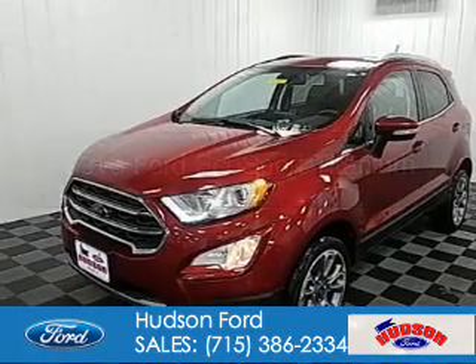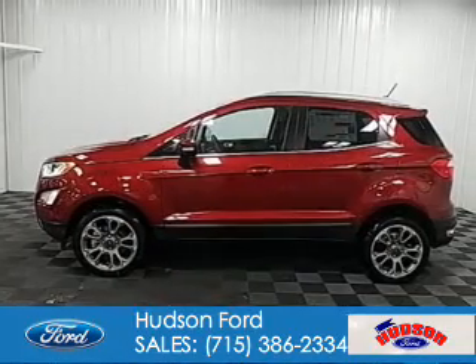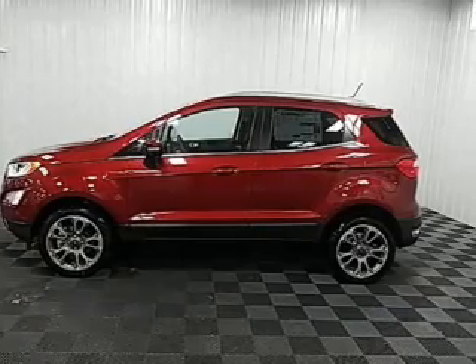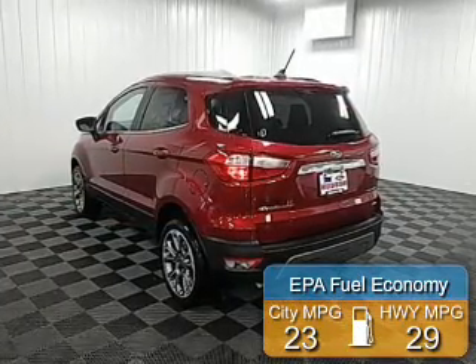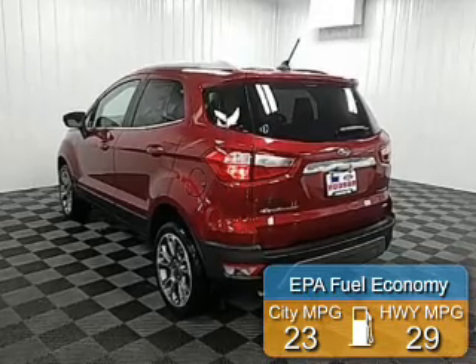Looking for powered by four-wheel drive, a two-liter four-cylinder engine, and a six-speed automatic transmission. Great fuel efficiency saves you money by requiring fewer trips to the gas station.